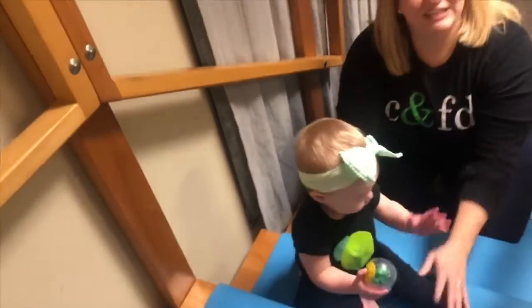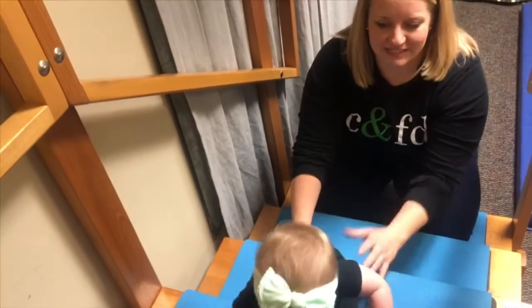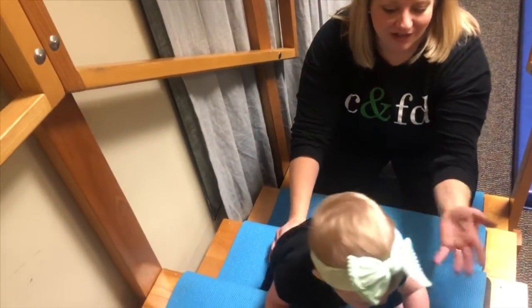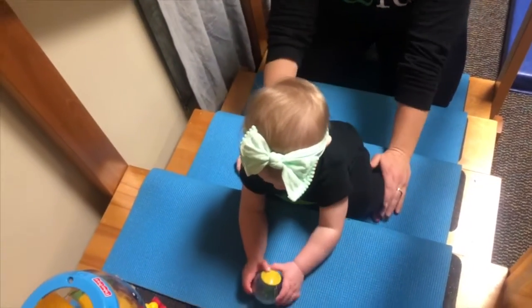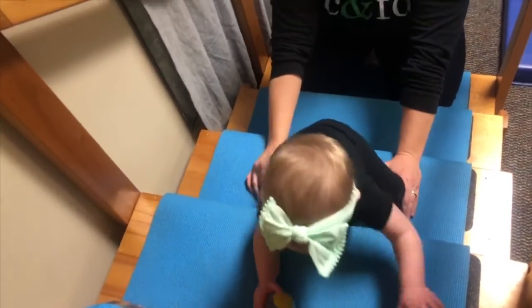She's also learning how to move from what we would call a sitting or kneeling stand position into a standing position, moving through a modified half-kneel position where one foot is up and one foot is down. This is really important for learning to pull to stand at a surface.